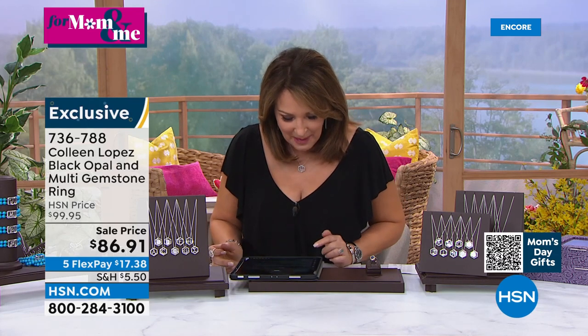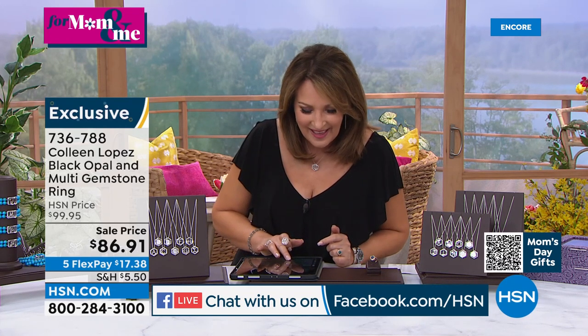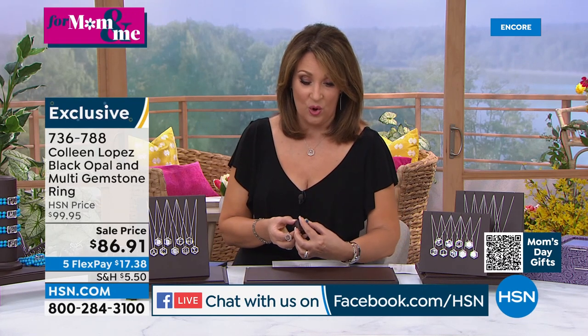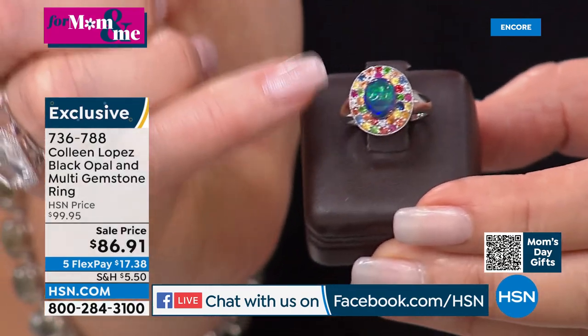Come on in, have some fun, join the conversation. I hope you're able to treat yourself to something beautiful today. It's not only our Mom and Me event but also customer appreciation. Black opal is not something you see every day. That is a gorgeous large beautiful opal centerpiece at great value — $86.91 — with rubies, sapphires, tsavorite, and white zircon.